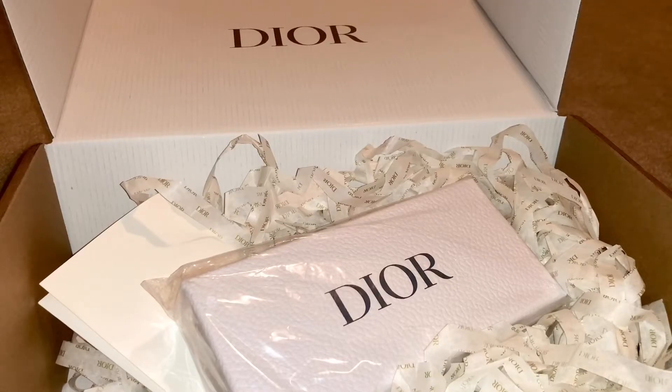Hi everyone, welcome back to my channel. This is Connie and I'm here with another Dior unboxing for the beauty products. I finally reached the silver level in the reward program. I'll show you what I've got and the silver reward, and at the end I'll show a few promo codes — I got a new one in this package so I'll show you that as well.